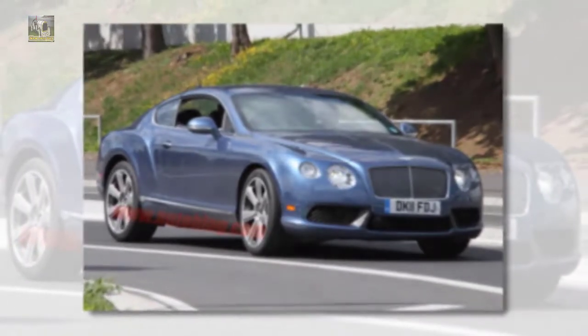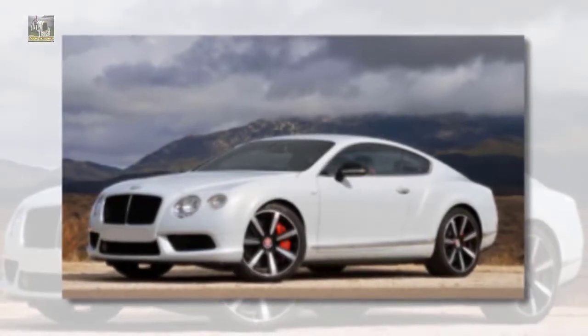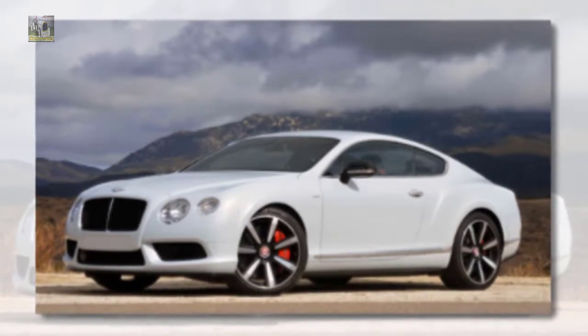Welcome to our car blog. This time we will share information about the latest cars coming from the Bentley brand.